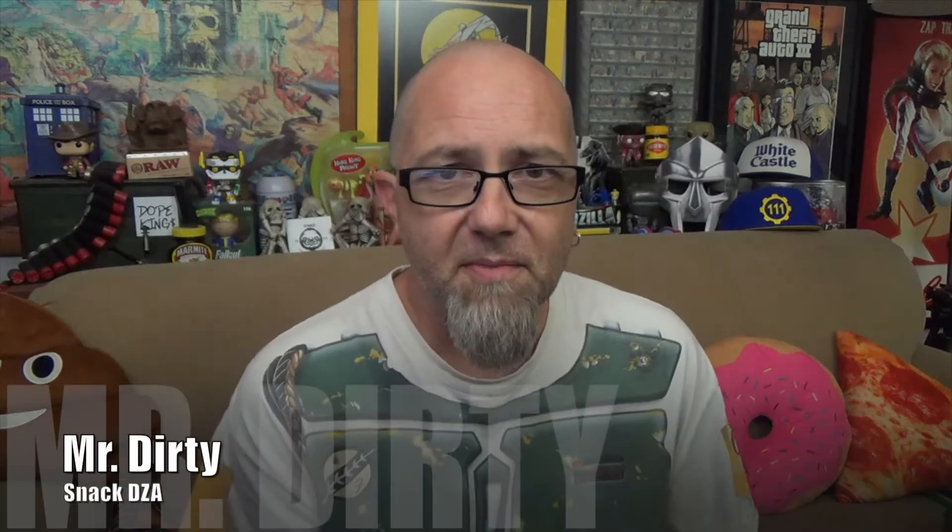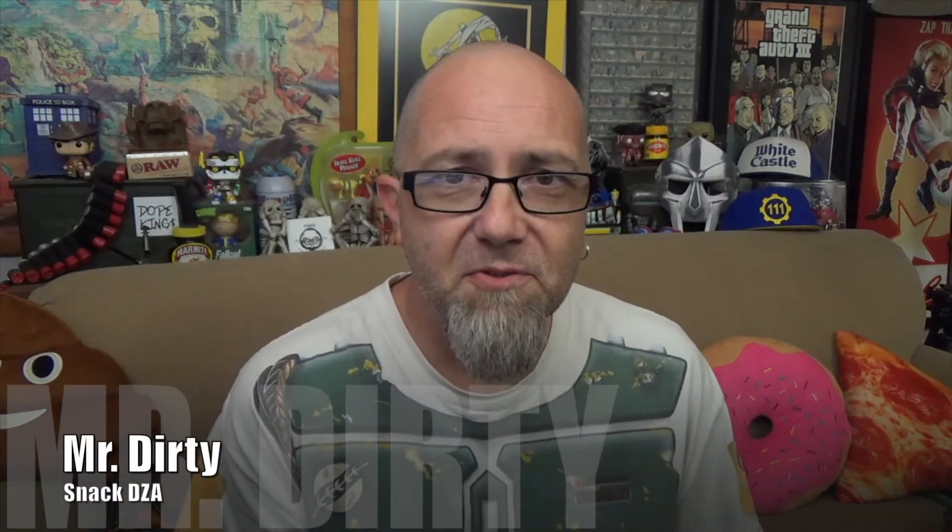Hey there, Filthy Animals, Mr. Dirty back with another episode of the GTM Show. Today we've got Tasty Cake on the show, this time around with their little mini donuts that they sell on store shelves. It seems like everybody's jumping on the birthday cake bandwagon, and Tasty Cake is right there with them, with their birthday cake flavored mini donuts.